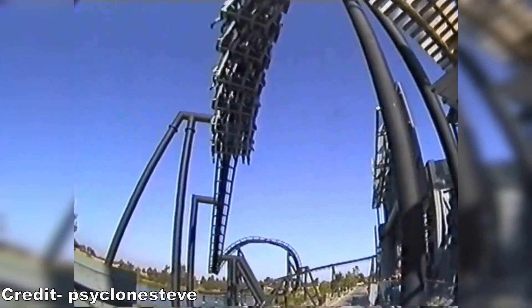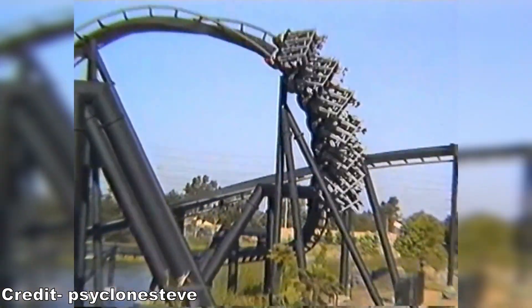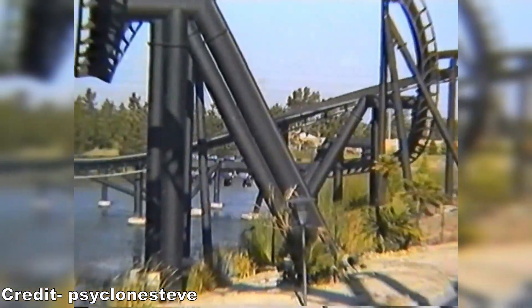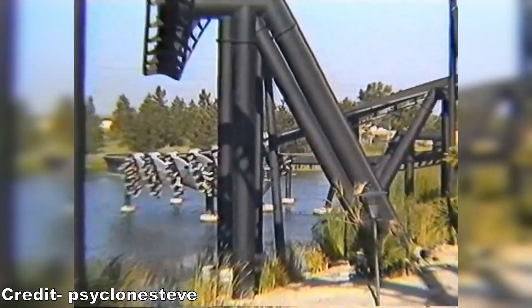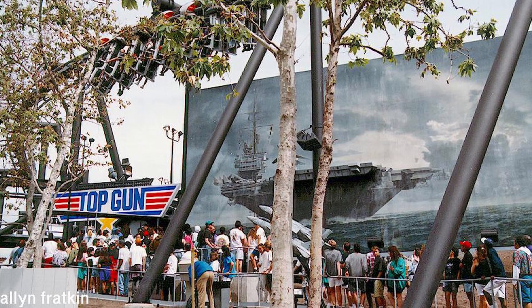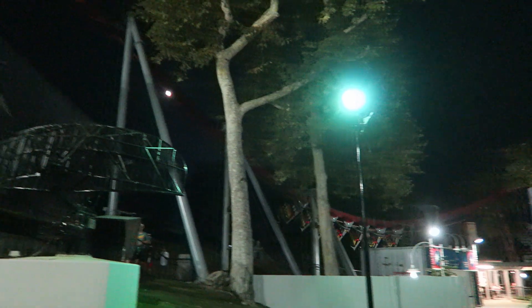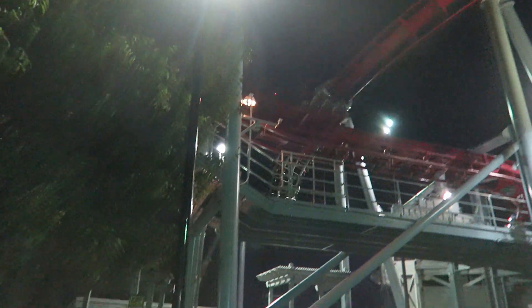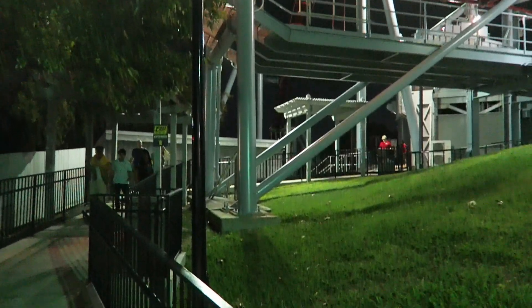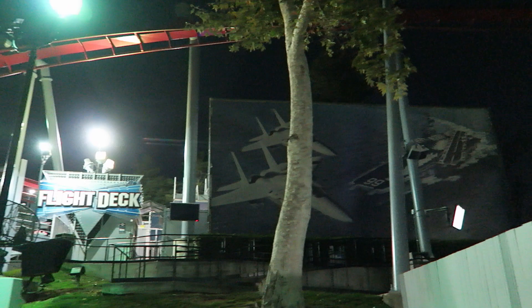These coasters were designed to mimic the sensations of flight between the rapid inversions and strong positive Gs. While the layout itself has zero theming, some visuals were placed in the queue line and boarding area — giant murals with fighter planes and aircraft carriers were added. After Paramount sold their parks to Cedar Fair in 2006, this coaster lost the Top Gun branding and was given the much more generic name Flight Deck. The murals are still there to this day, but the sun has really faded them out.